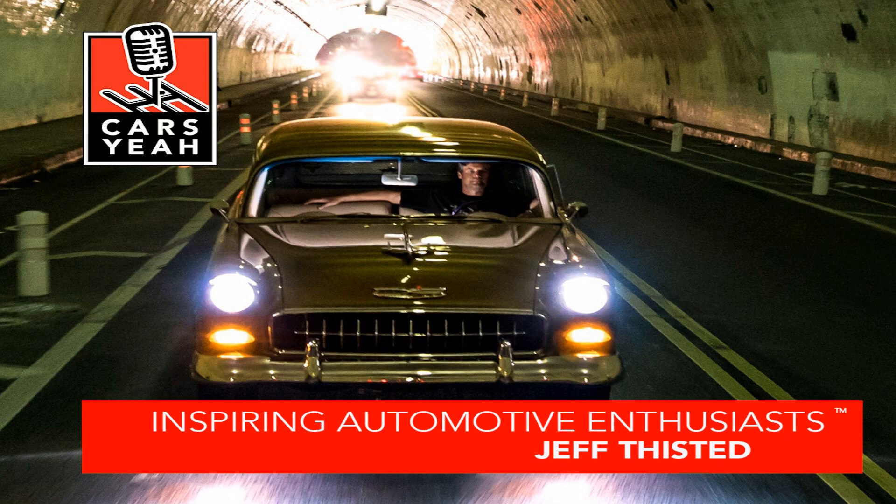Rev it up and welcome to Cars Yeah, show number 1,534. Persistence. Nothing in the world can take the place of persistence. This is Cars Yeah, where you'll enjoy interviews with inspiring automotive enthusiasts. Mark Green is here to provide you with a fuel injection of automotive inspiration. So get in, sit down, buckle up, and get ready for a wild ride here on Cars Yeah.